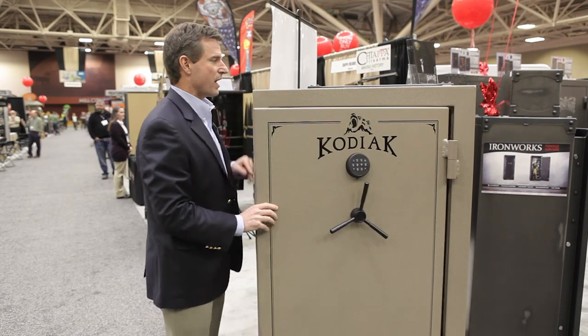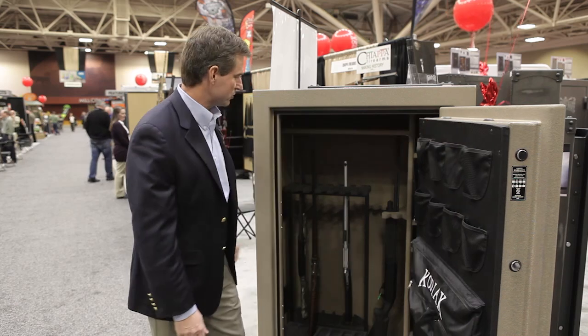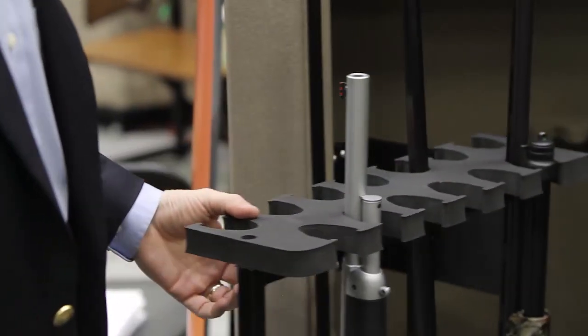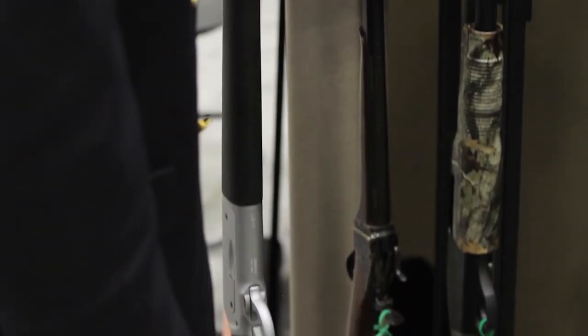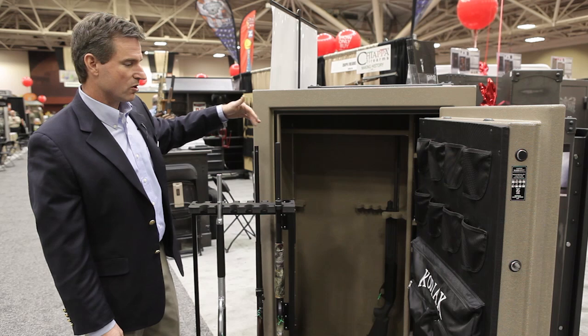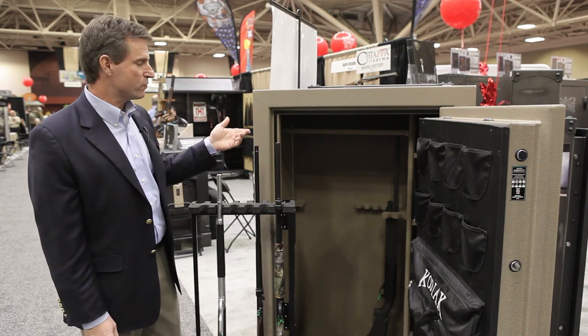Inside we've got a brand new item that's exclusive for Cal Ranch. It's a swing-out panel that holds 13 rifles,